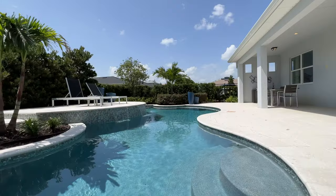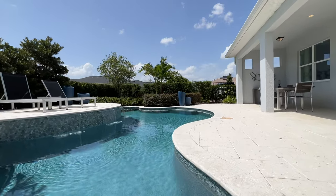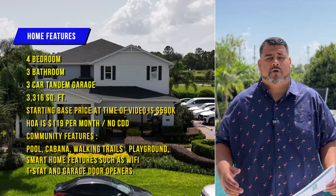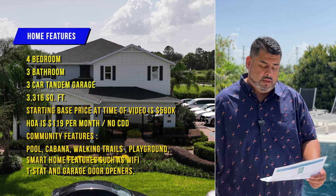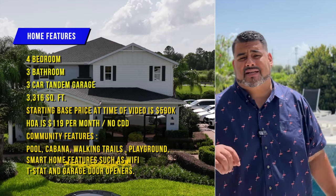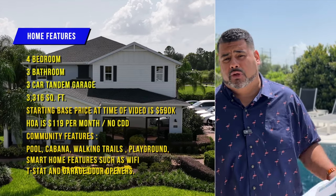We are standing on the outside backyard, beautiful pool of the Fern Croft model. Let me tell you a little bit about this model. It is a four bedroom, three bathroom, three car tandem garage home with exactly 3,316 square feet and a starting base price at the time of this video of $590,000.